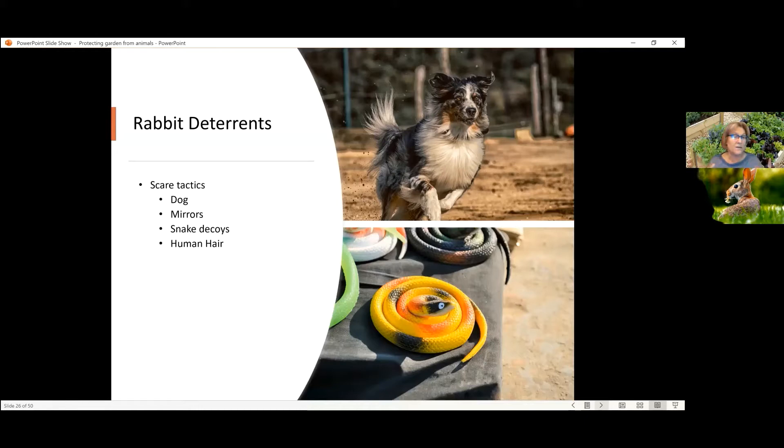Mirrors, especially those that are convex, so that they really intensify the size of what they're reflecting, can be useful to put in areas where the rabbits might be. If they come up on it and they see a much larger rabbit, they leave. Snake decoys are useful. A snake decoy can be as simple as taking a hose and laying it down in a serpentine shape, or you could get a children's toy and lay that out there. However, you do have to move it around a little bit, change where it is during the day.